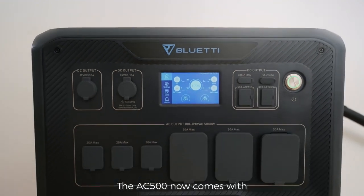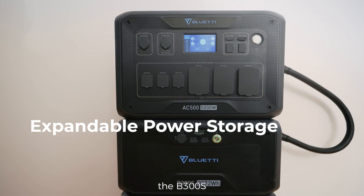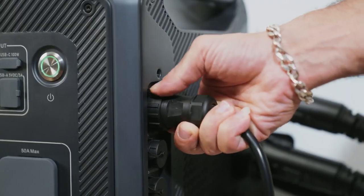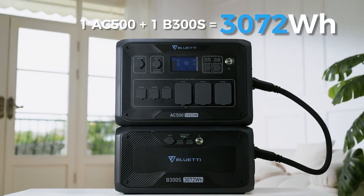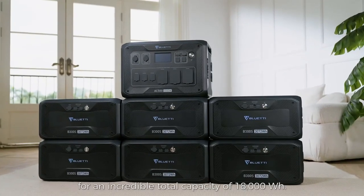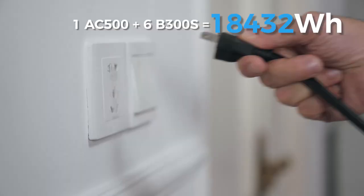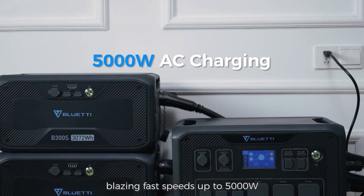The AC500 now comes with its own modular expansion battery, the B300S, which stores over 3,000-watt-hours per pack. And now, you can hook up not four, but a total of six B300S Expansion Batteries for an incredible total capacity of 18,000-watt-hours. All these batteries can be charged at blazing fast speeds up to 5,000 watts.